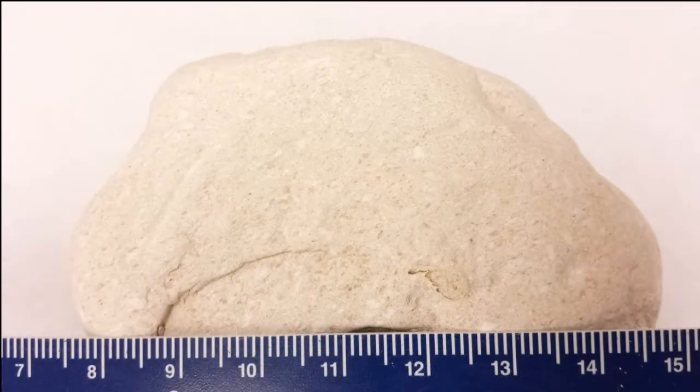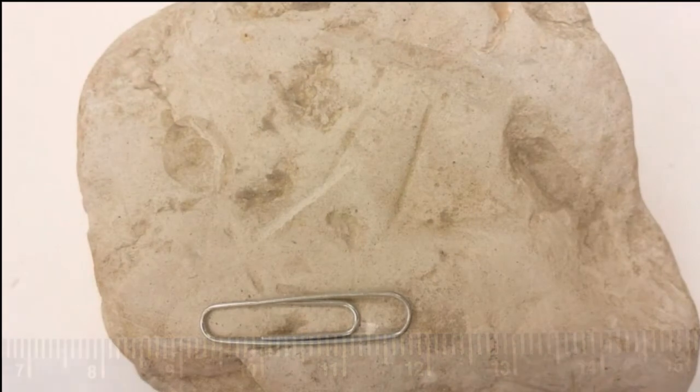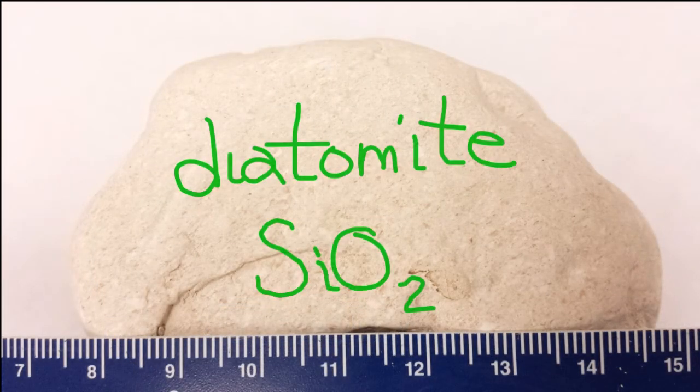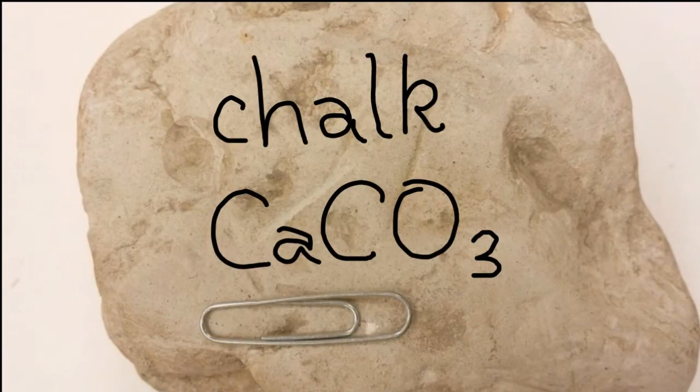Those sedimentary deposits eventually lithify and become diatomite, the organic sedimentary rock. Although diatomite resembles chalk superficially, the two sedimentary rocks can be distinguished by their different reactions to acid. Since diatomite is made of siliceous skeletons, it doesn't fizz, whereas chalk, a fine-grained limestone, does.